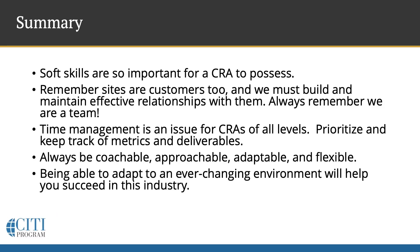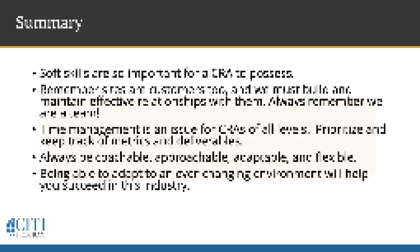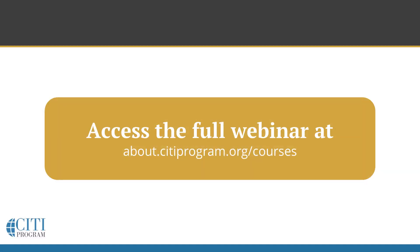In summary, soft skills are so important for a CRA to possess. Remember, sites are customers too, and we must build and maintain effective relationships with them. Always remember, we are a team. Time management is an issue for CRAs of all levels — prioritize and keep track of metrics and deliverables. Always be coachable, approachable, adaptable, and flexible. Being able to adapt to an ever-changing environment will help you succeed in this industry. I also invite everyone to review our content offerings regularly, as we are continually adding new courses and webinars in various areas of research, ethics, compliance, and professional development.